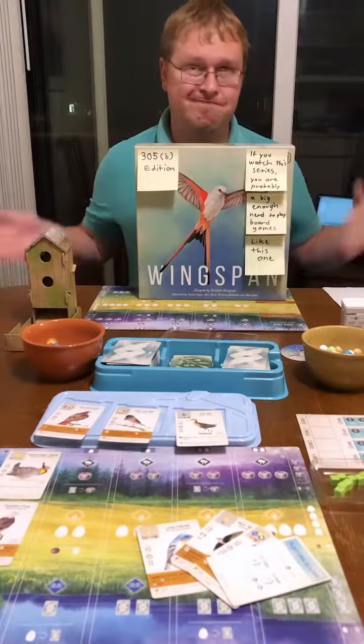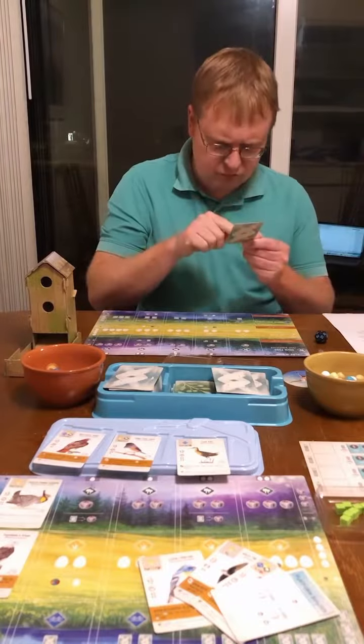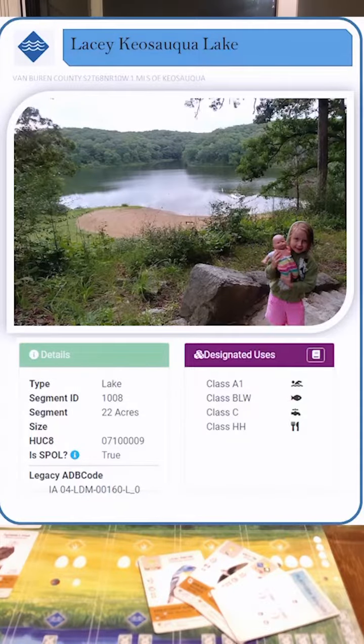Well, maybe not that easy. We'll start by drawing a water body card from the database and check its designated uses. In addition to recreation and aquatic life, this lake is designated for drinking water supply and fish consumption.